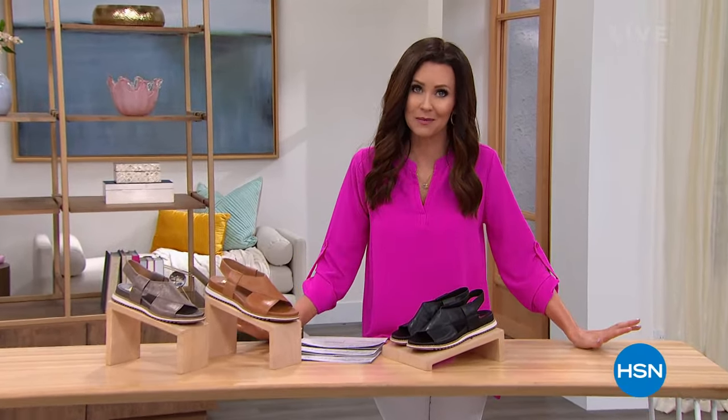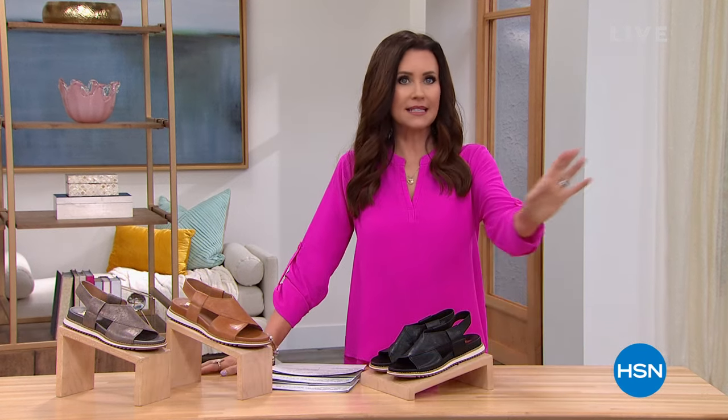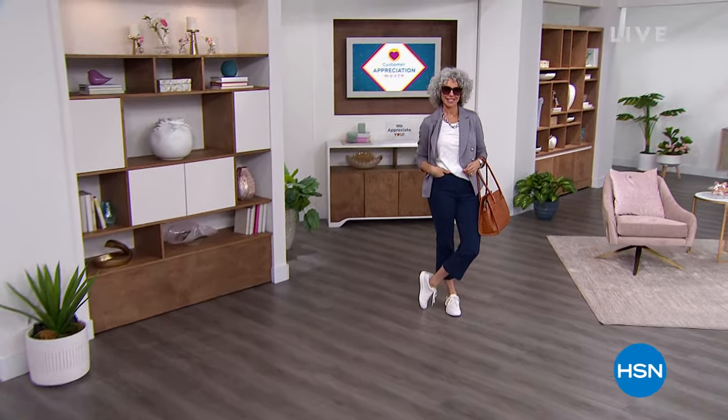We are rounding out customer appreciation month, so this is your chance to take advantage. We appreciate you all year long but we take April to really load you up with amazing deals and values. If you're new to HSN, welcome in. You get to sit and shop with us, we'll ship everything to you. Whatever you don't like, just box it up and send it right back.